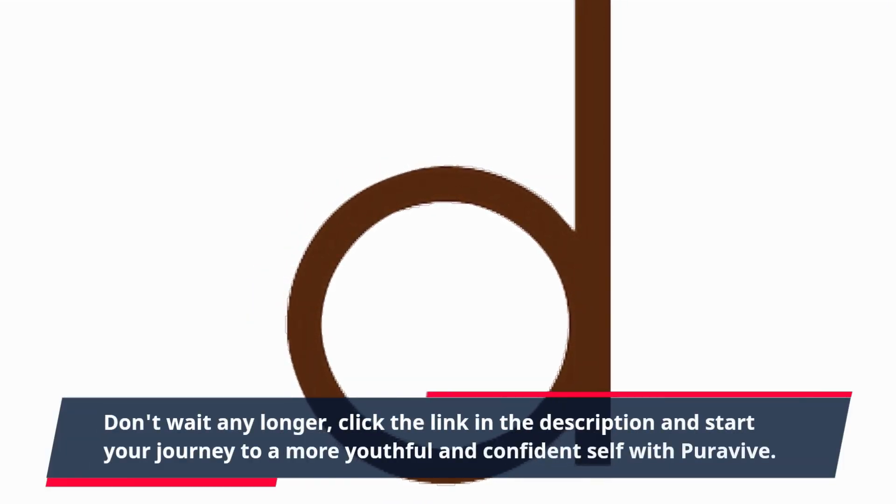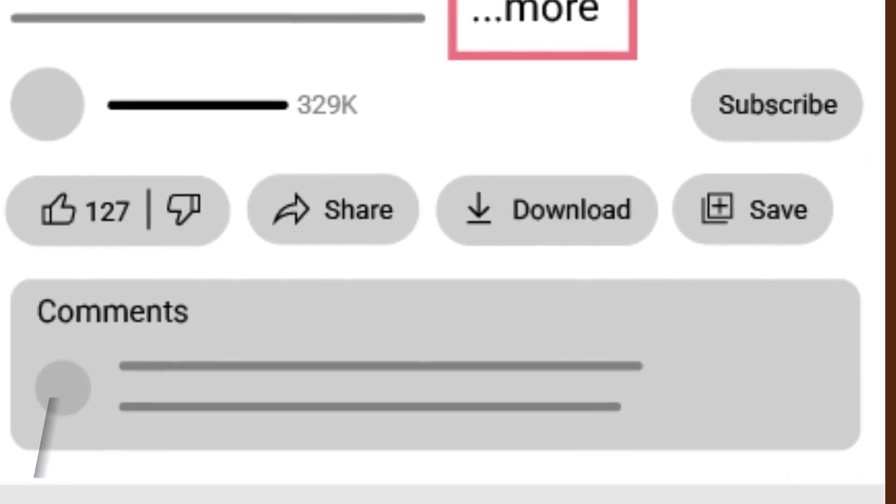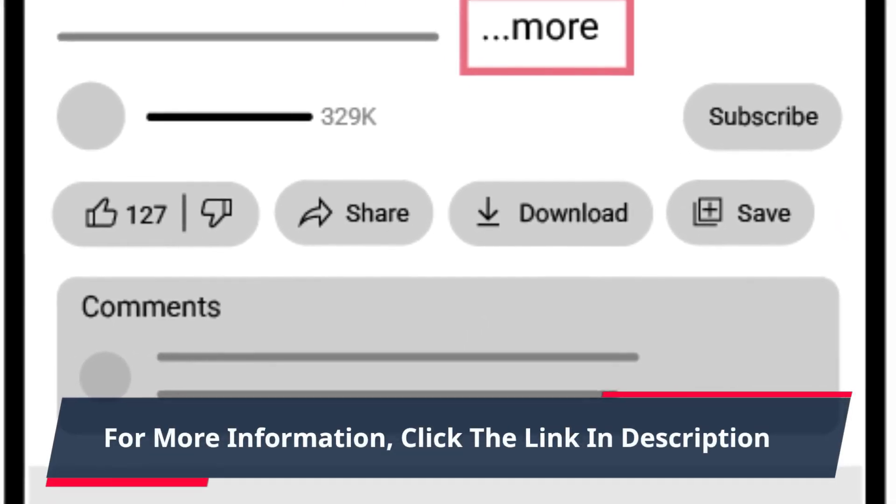Don't wait any longer — click the link in the description and start your journey to a more youthful and confident self with PuraVive. For more information, click the link in the description.